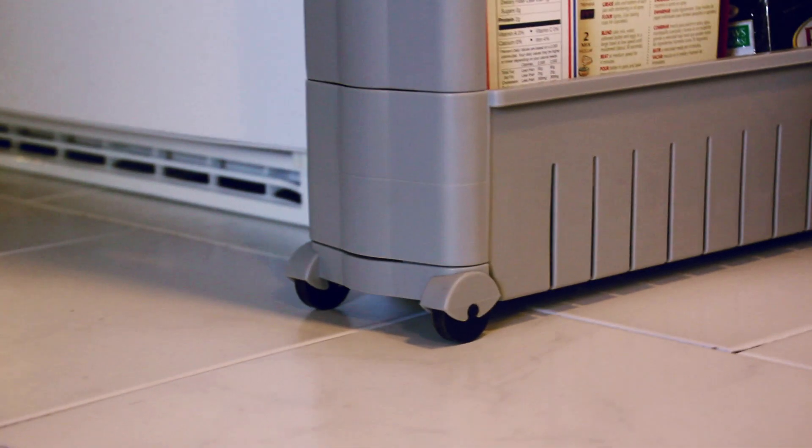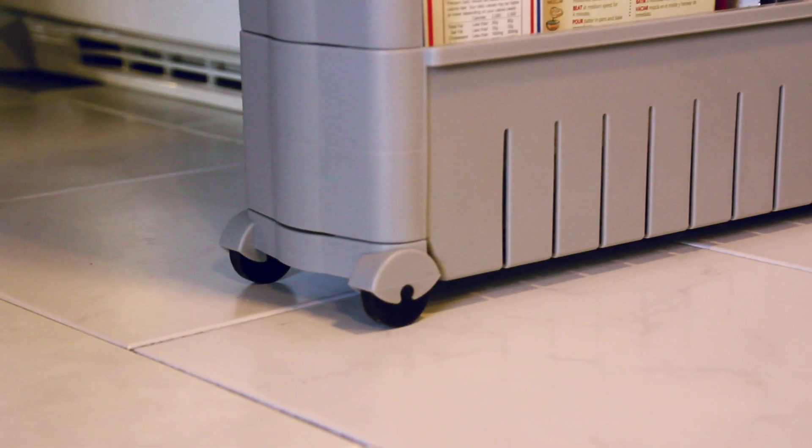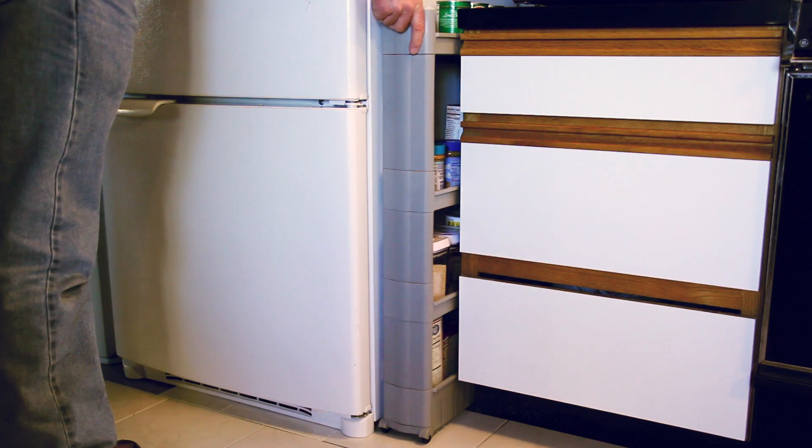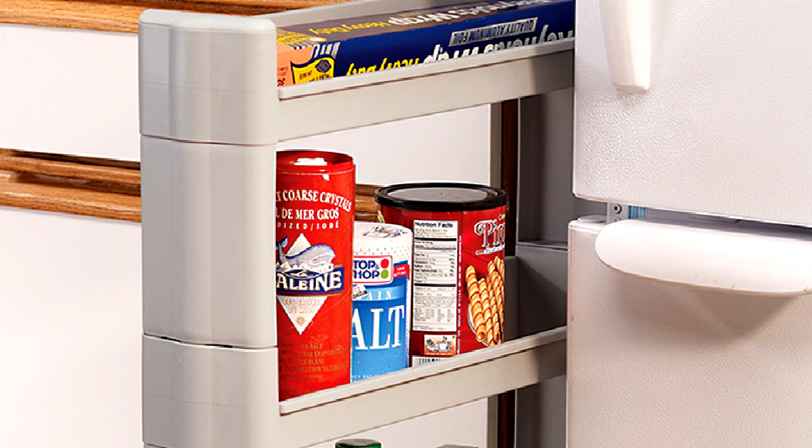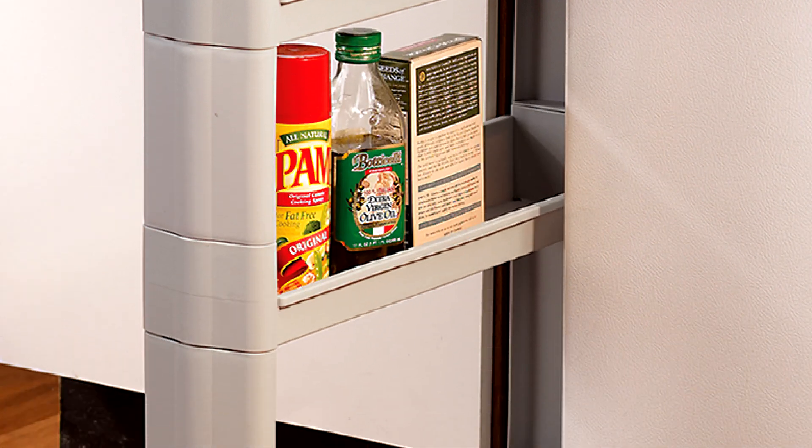The smooth rolling casters won't damage floors and the raised sides of the shelves keep contents from sliding off. Reclaim your space from the dust bunnies and make the most of it with the ultra slim rolling cart.